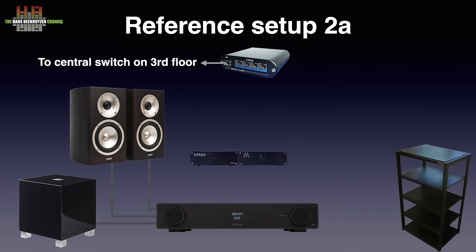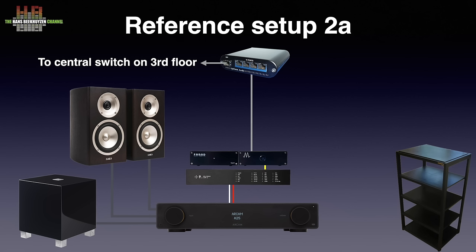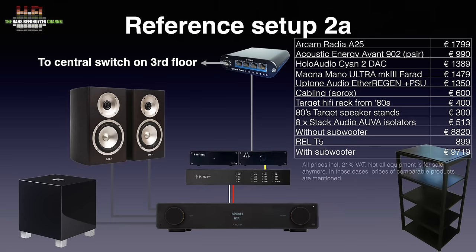In setup 2A the digital source is the Magna Mano Ultra MK3 Farad streamer running Roon XL, while conversion is done by the Holo Audio Cyan 2 DAC, bought last month. This combo forms a very good source that borders on the quality of the setup 2 base. It has very good time resolution, stereo image, sibilance control and spectral balance. Lows show fine texture and overall the sound is very relaxed. Without the subwoofer the price is €8,820; with the sub it is almost €10,000 including VAT.